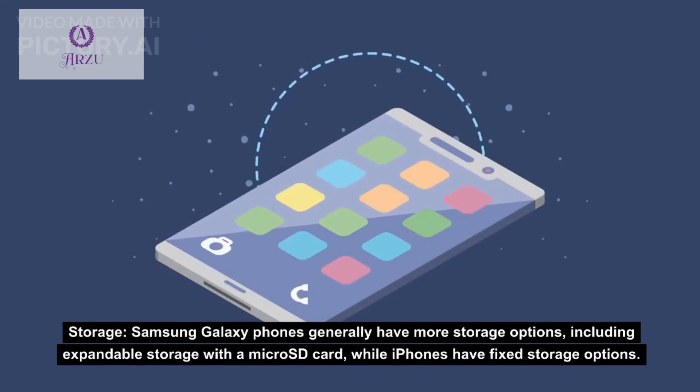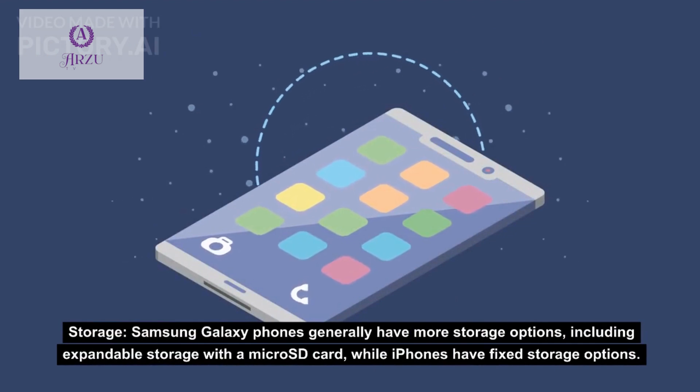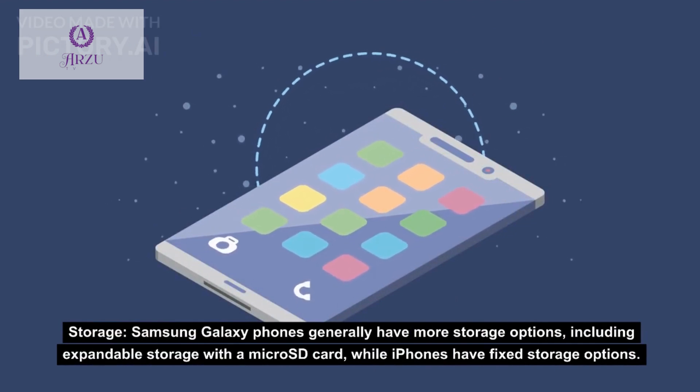Storage: Samsung Galaxy phones generally have more storage options, including expandable storage with a microSD card, while iPhones have fixed storage options.